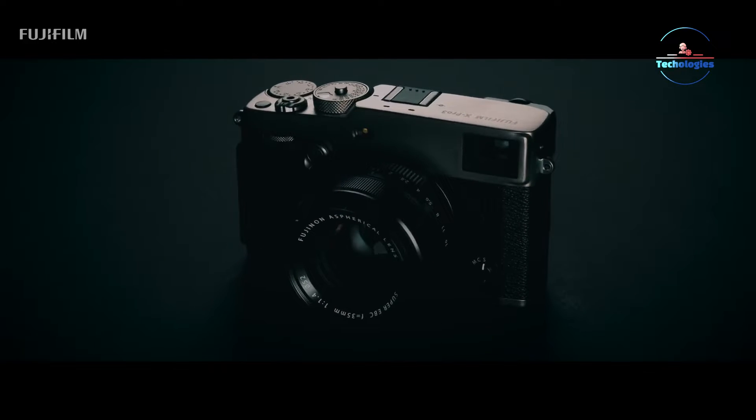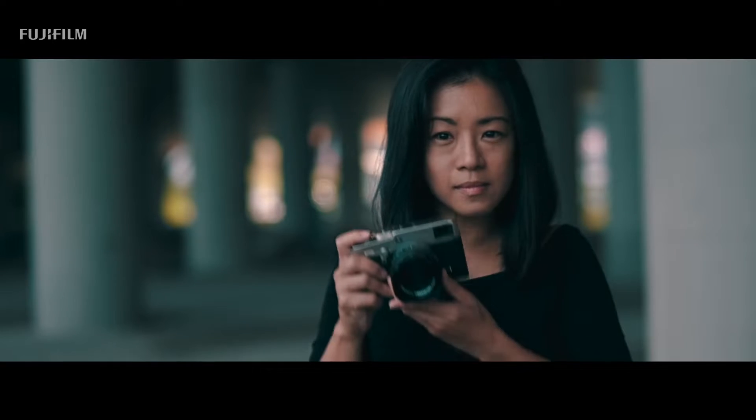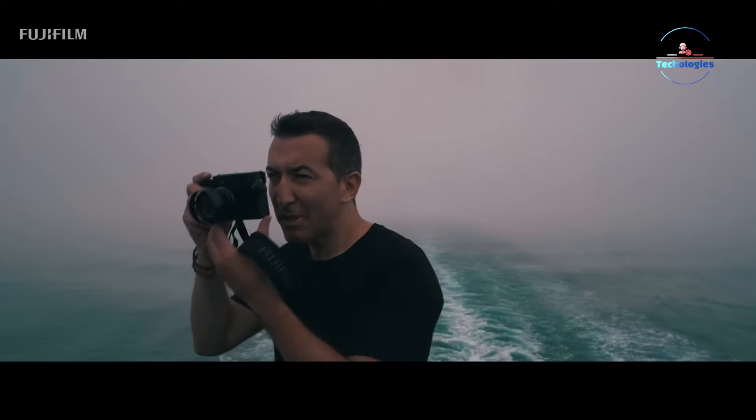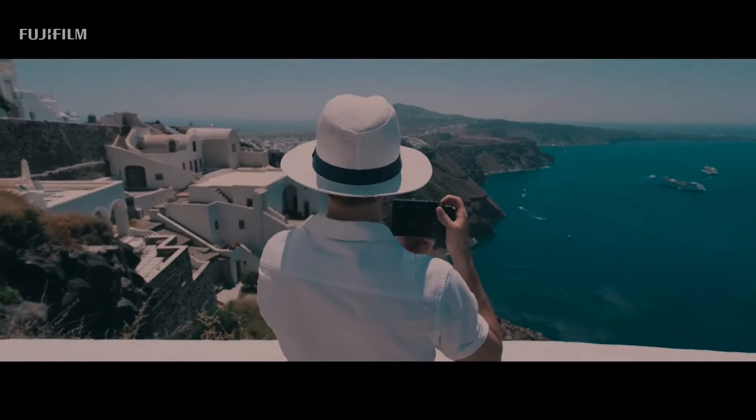The Fujifilm X Pro series, renowned for its unique design and advanced features, embodies the essence of Fujifilm's brand. However, it's been over three years since the launch of a new camera in this professional line.